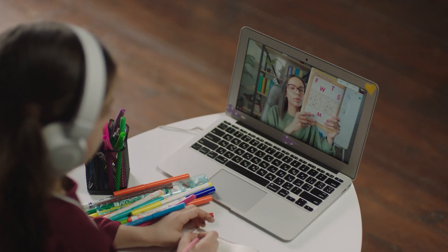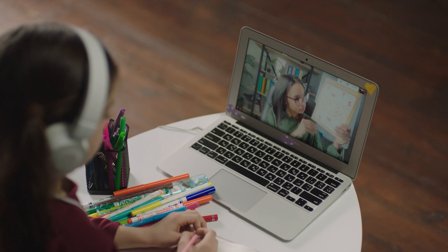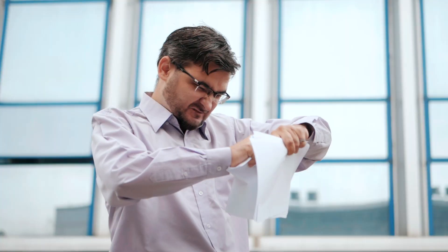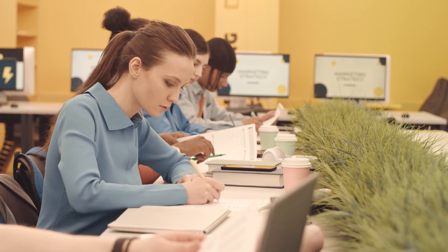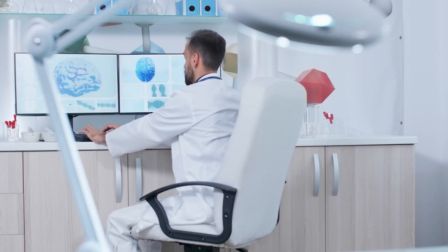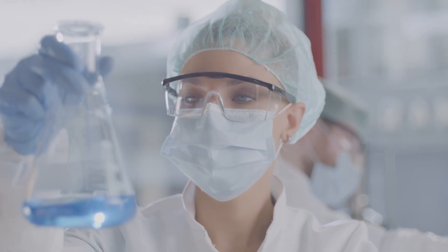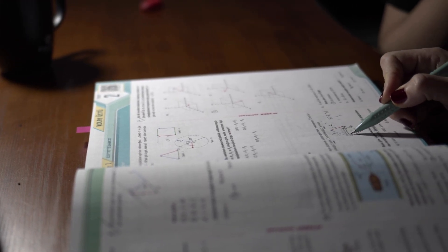Next is EdTech and science communication — content creation at Byju's, Unacademy, or Scalar, science journalism, communication, or writing roles. Now let's talk about higher studies abroad for a master's, because not everyone wants a PhD. Popular fields include biomedical sciences, neuroscience, computational biology, public health, science communication, pharma R&D, MBA, and data science. There's been a notable trend shift in recent years with more students opting for an MBA.